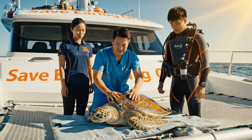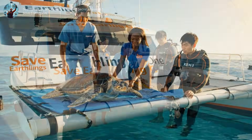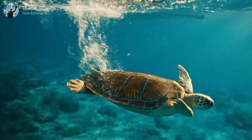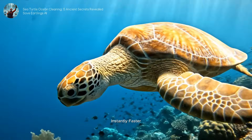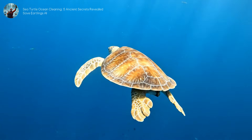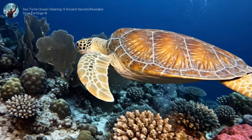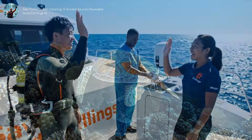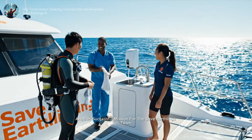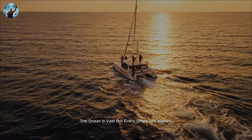He is good to go. One more… and one more… Release! Instantly faster, instantly lighter. He returns to his role as the gardener of the reef. Another successful mission for the Save Earthlings team. The ocean is vast, but every single life matters.